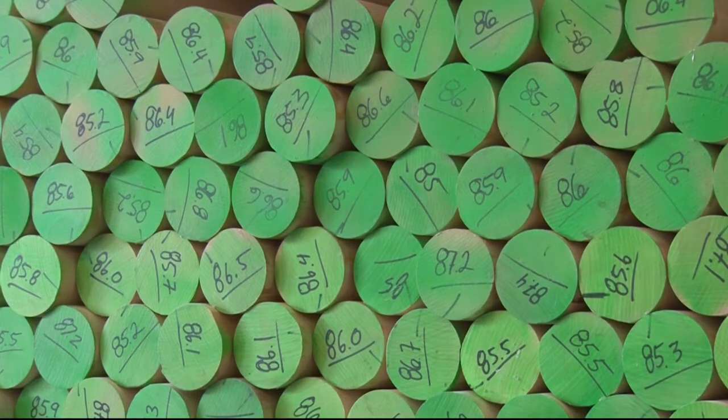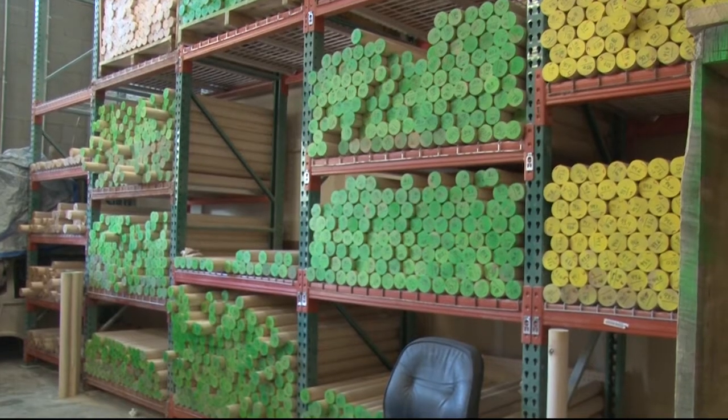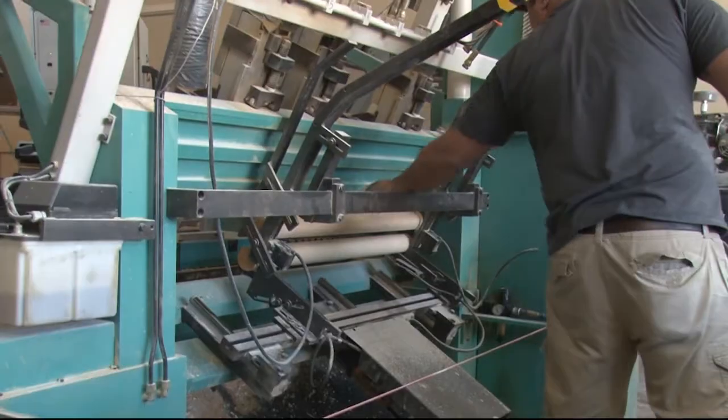As the wood is toted 2,000 miles across the country, it's constantly adapting to the moisture in the air in each of the climates it passes through. So when the wood comes from the mill or comes from New York, we literally have to let it sit on the floor and adapt to Arizona for a few weeks.